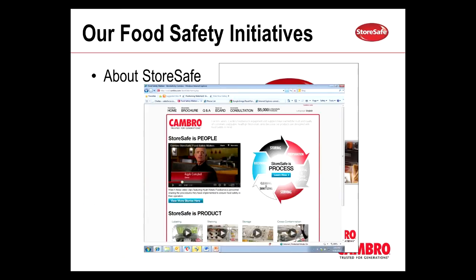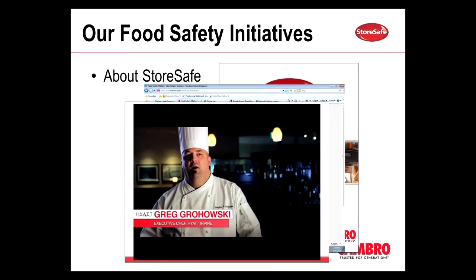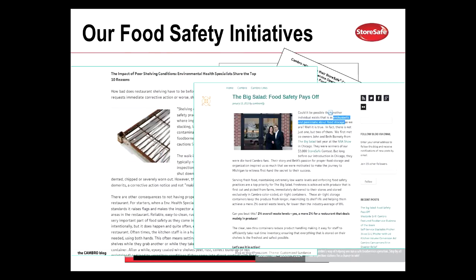We incorporated StoreSafe into our training program. Everything that we do with our customers — our communication, the training that we have at our Cambro Colleges throughout the year, and also at our trade shows — the StoreSafe message is very prominent. There are stations specifically dedicated to food safety. Another way we get the StoreSafe message across is through our blog, partnering with food safety professionals to bring our customers educational material that speaks on everything from preventing violations at off-site events to explaining the differences between critical and non-critical violations and how to prevent these.